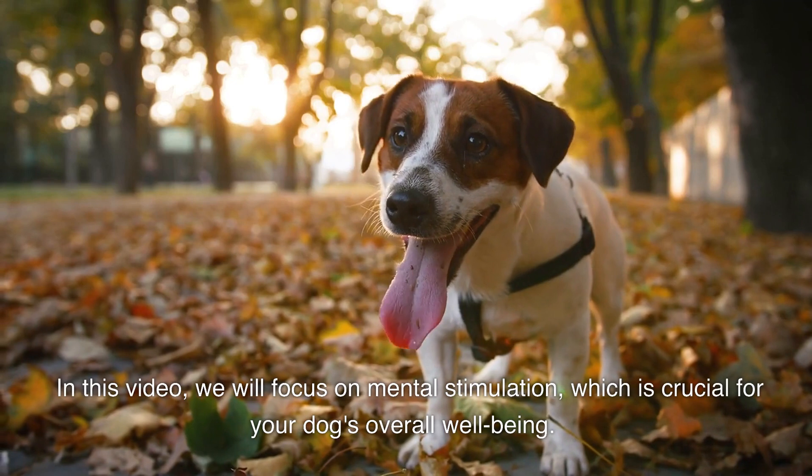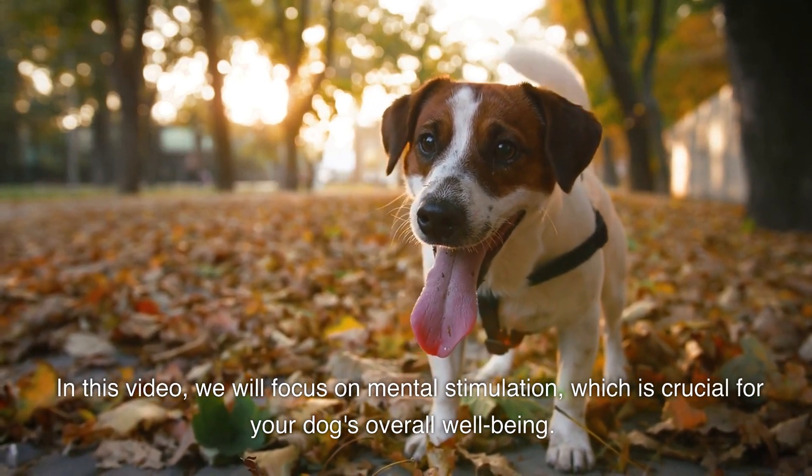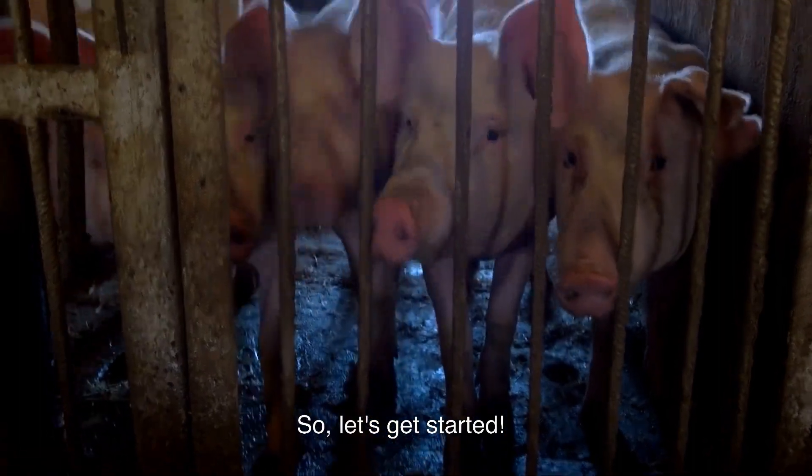In this video, we will focus on mental stimulation, which is crucial for your dog's overall well-being. We will show you some brain games that will challenge your dog's intelligence and keep its mind sharp. So, let's get started.